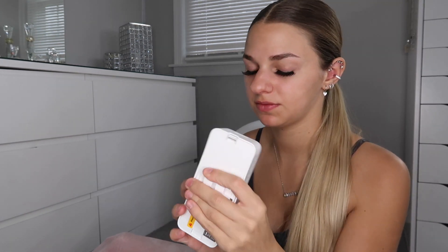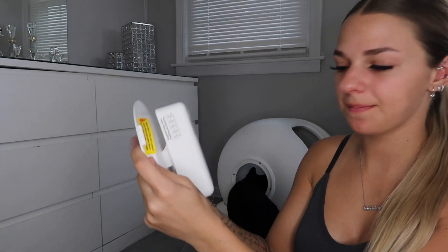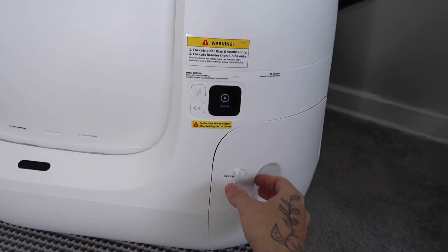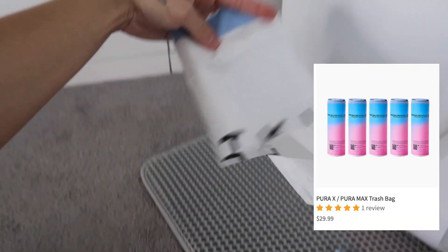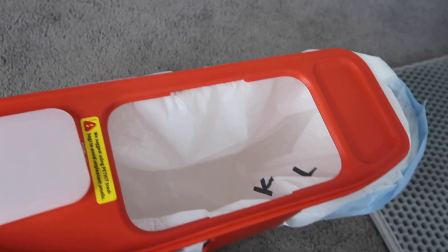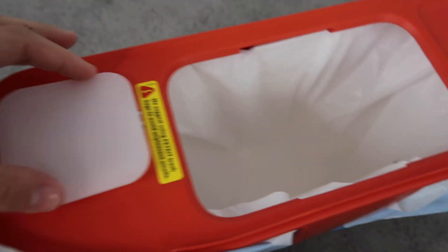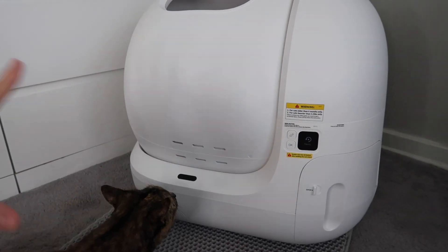It detaches super easy — you just put the bottle in, screw it on, and you're done. It comes with a plastic piece that goes right on the back, and the clips hook right on. Here is the drawer where the litter waste is going to go. You just switch it open — I'm going to put the bags in now. The bag has a piece that snaps on so it stays nice and secure, with no loose litter falling out anywhere.